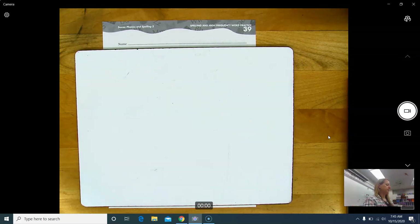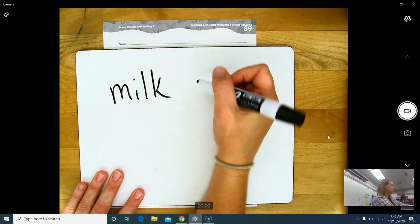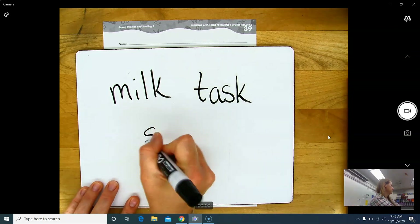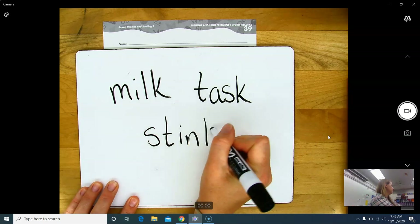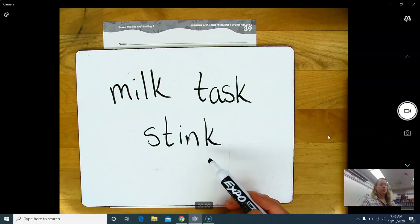Echo these words and listen to the sound in the final position: the k... task... stink. What sound do you hear in the final position? The k sound, right. What letter is making that sound? The k, exactly. So look at the letter right before the k in each word — what do those letters have in common? They are consonants — they're all consonants. So how do we spell the final k sound when it comes after a consonant? With a k.